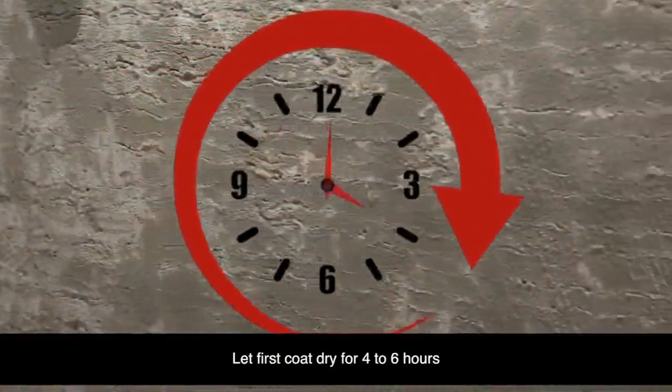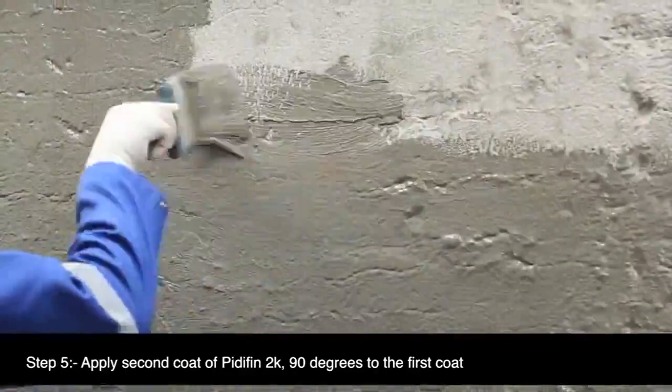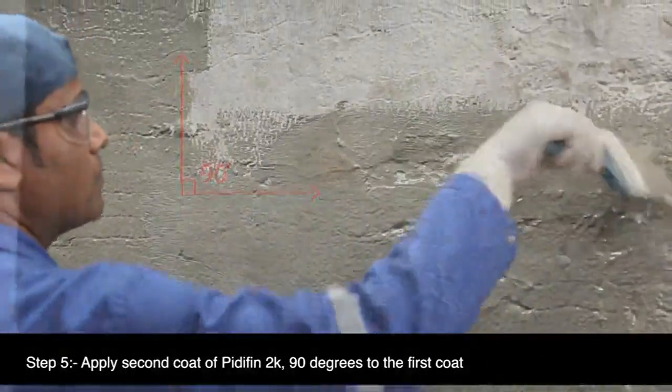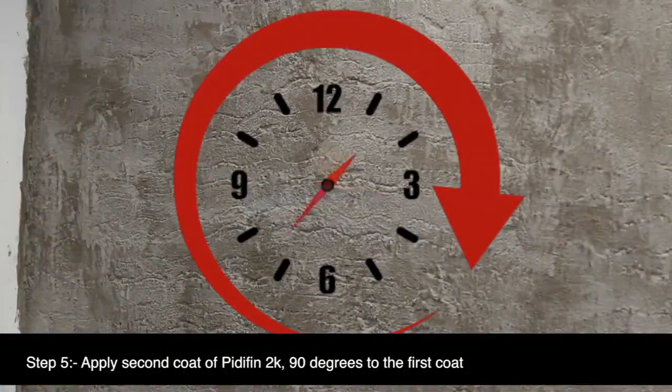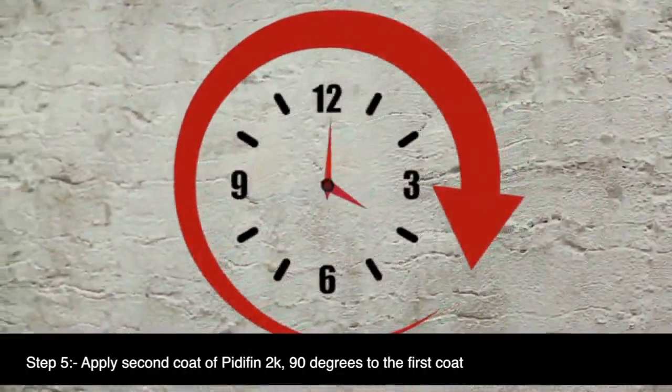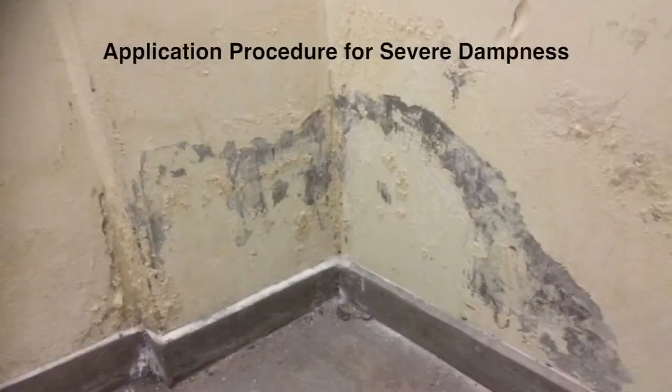Step 5: Apply the second coat of PrettyFin 2K, ensuring it is applied at 90 degrees to the first coat. Let the second coat dry for four to six hours. Sprinkle sand when the coat is tacky.